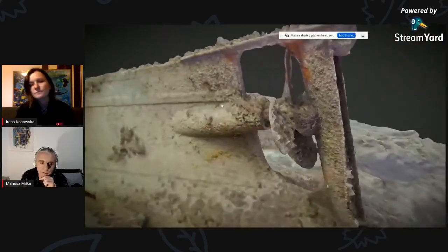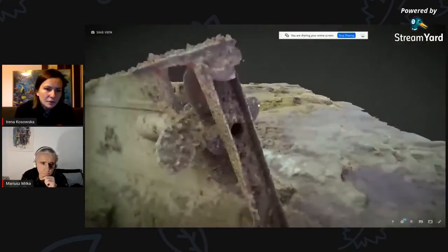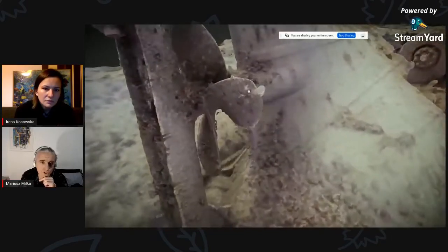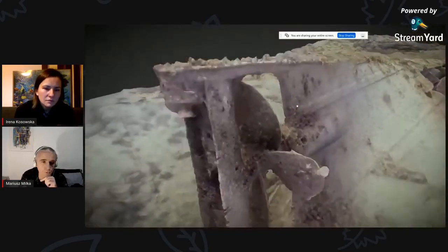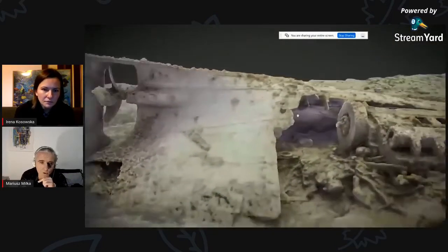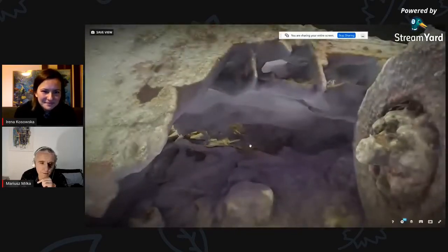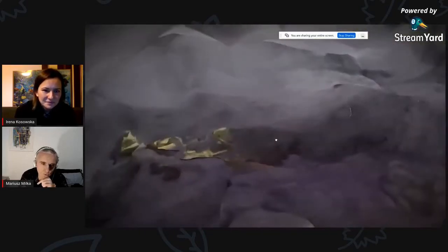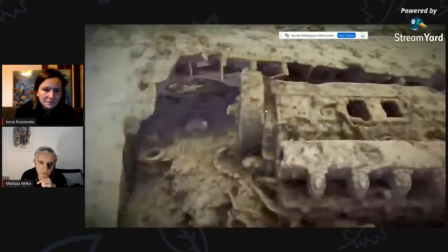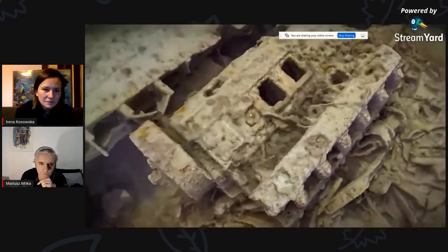Tutaj mamy inny wrak z Cypru, Achilles się nazywa. Podobała mi się w nim bardzo śruba, też obrośnięta stworzeniami morskimi. W tym wraku też możemy wejść do środka nie wychodząc z domu. Tylko było dość ciemno, więc tutaj widzicie szczegółów jakby brakuje. Ale co mi się podoba w tym wraku najbardziej, to jest ten silnik – taki ładny, szczegółowy.